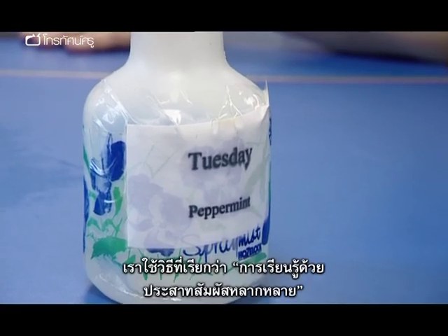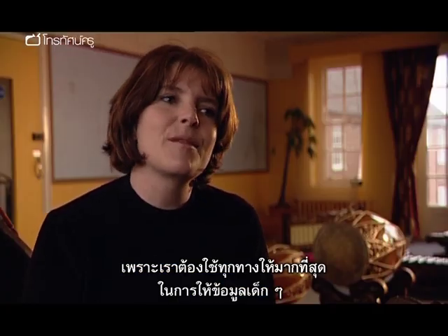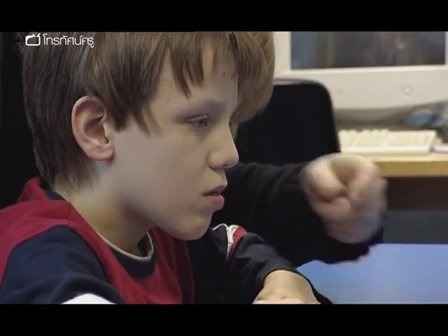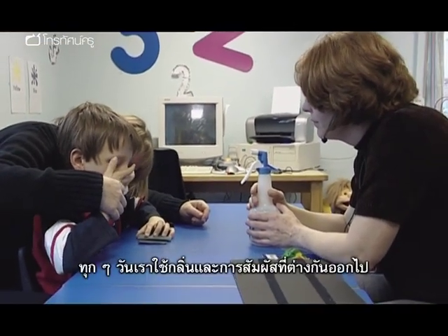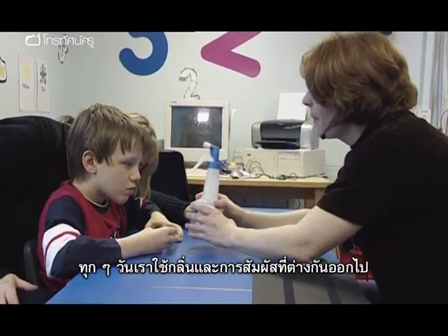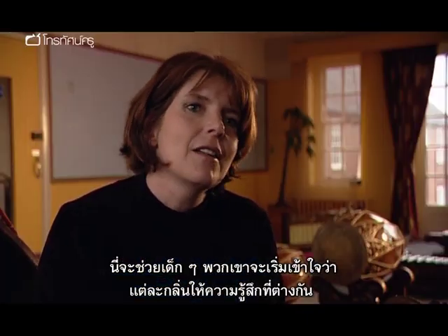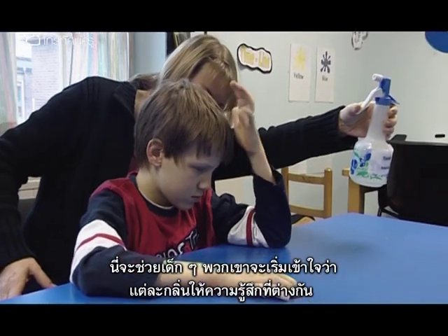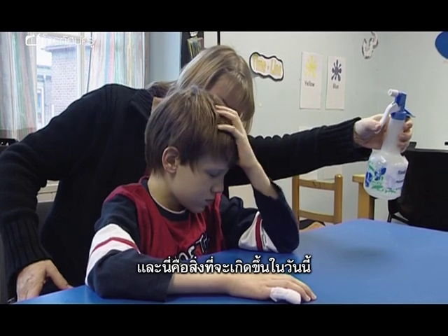We use what's called a multi-sensory approach because we need as many ways as possible to give information to children. Smell is a very important part of every lesson. Every day we have a different tactile card and a different scent for the day — Tuesdays was peppermint. This is done to cue the children in so that they begin to understand: you smell this particular smell, you feel this particular feeling, and then these are the things that are likely to happen on this day.